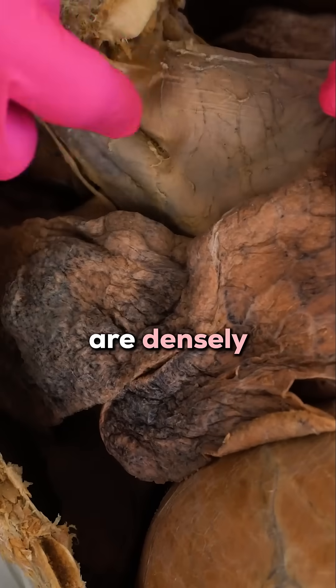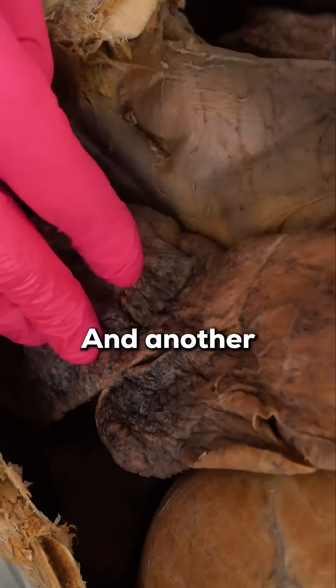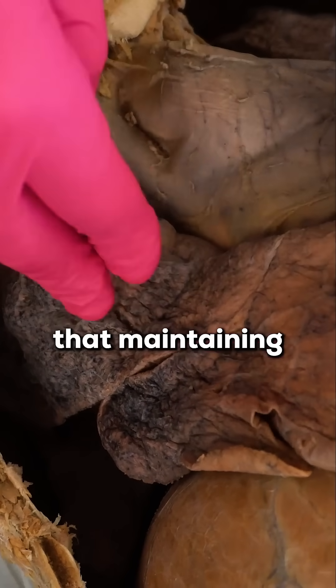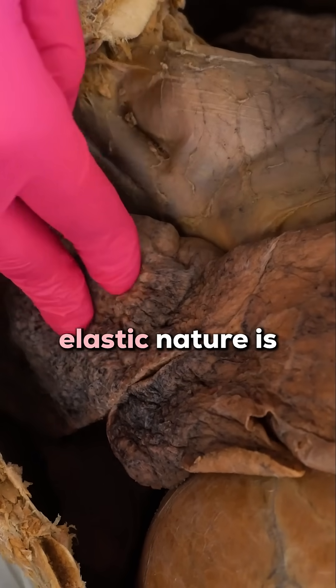Lungs are densely packed with these blood vessels. Another indicator of these lungs being healthy is that they've maintained their pinkish color, and maintaining that gushy elastic nature is a good thing as well.